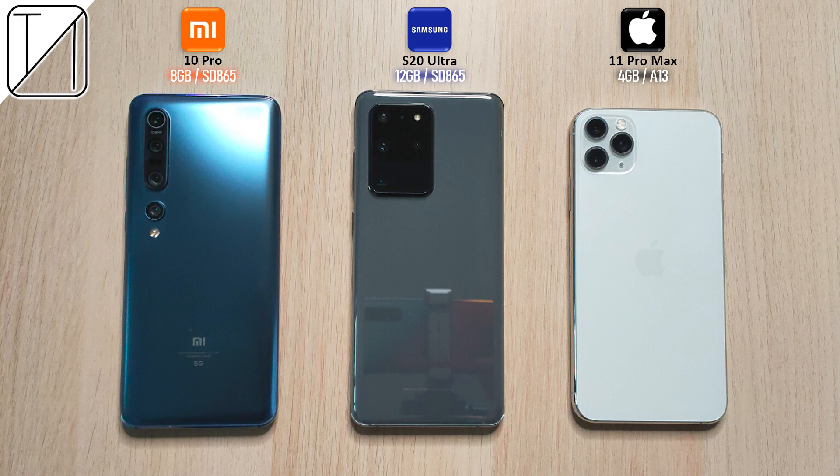Yo, what's up guys, you're back with TechNegg and today we'll be doing an AnTuTu benchmark run between the Xiaomi Mi 10 Pro, Samsung Galaxy S20 Ultra, and the iPhone 11 Pro Max.